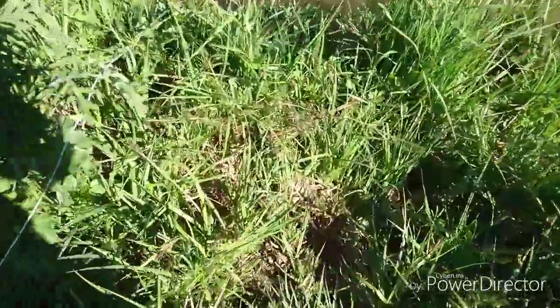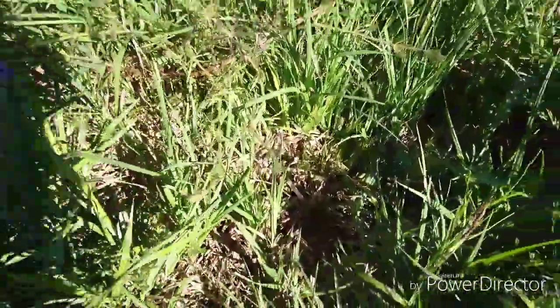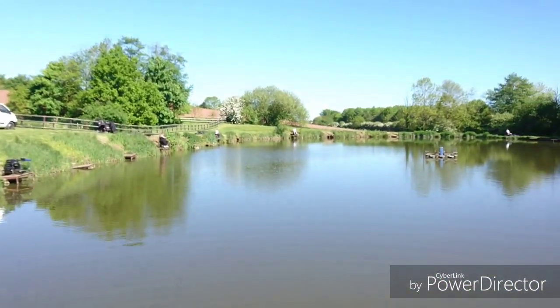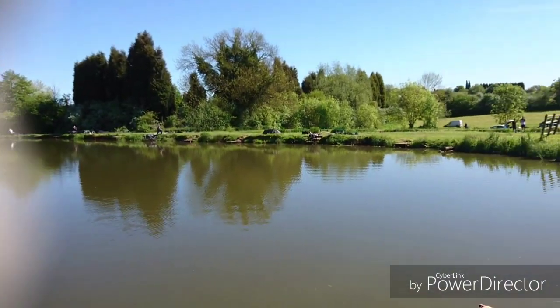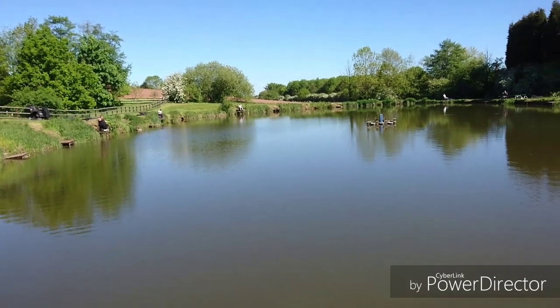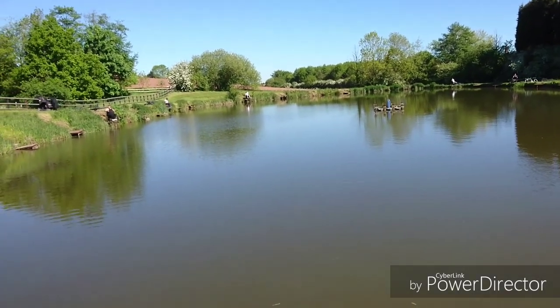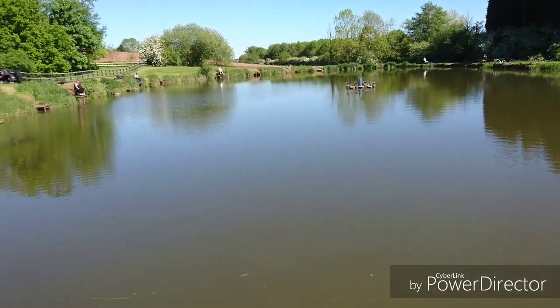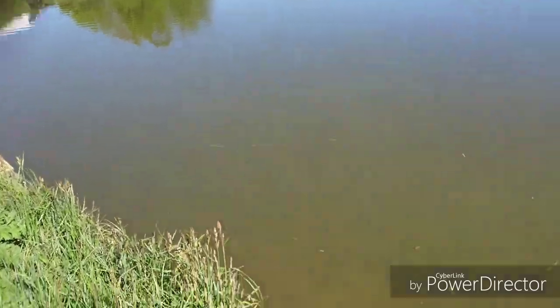Okay guys, trap number three — and there is zero in that one. Zero for trap three. As you can see, the anglers are getting ready to prepare for their match, so we need to be pretty sharpish. Like I said, the angling on lakes always comes first, so let's get around here as quick as we can.